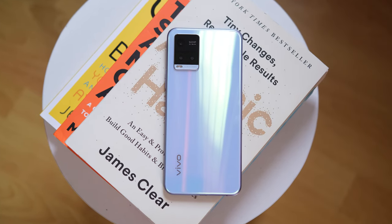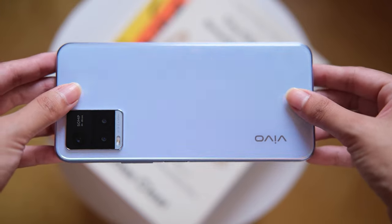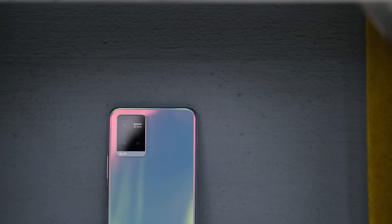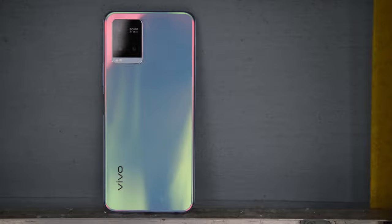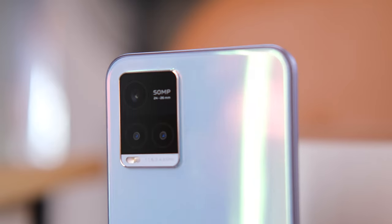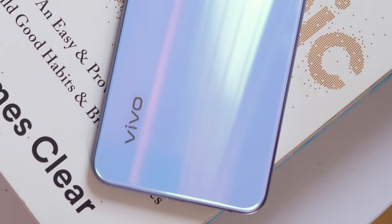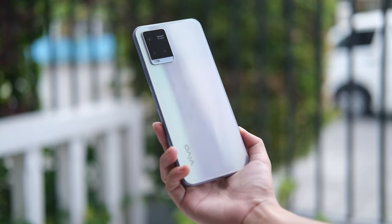So now let's talk about this Vivo Y21T itself. Right off the bat, it's a slim device with an attractive, trendy back cover that can definitely capture your attention. Its body is made out of a glossy polycarbonate material that changes colors when moved towards different angles. At the back, you'll find a protruding triple camera setup at the top left corner, as well as some Vivo branding below.